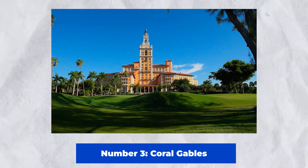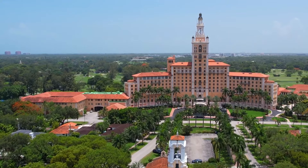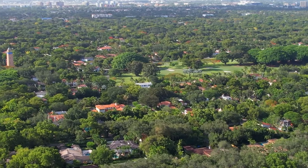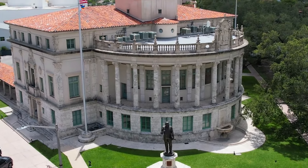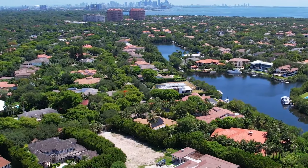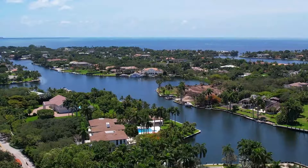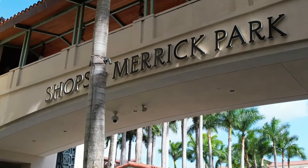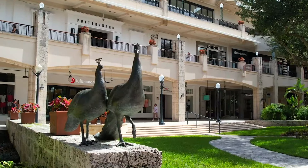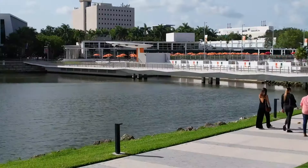Number 3: Coral Gables. Discover the splendor of Coral Gables, Miami, Florida. Stroll through the lovely streets surrounded with Mediterranean revival buildings and lush flora. Visit the ancient Venetian Pool, a lovely freshwater pool constructed in 1924. The Lowe Art Museum has beautiful art collections, while the city's renowned restaurants offer fine dining. Coral Gables combines culture, history, and natural beauty.